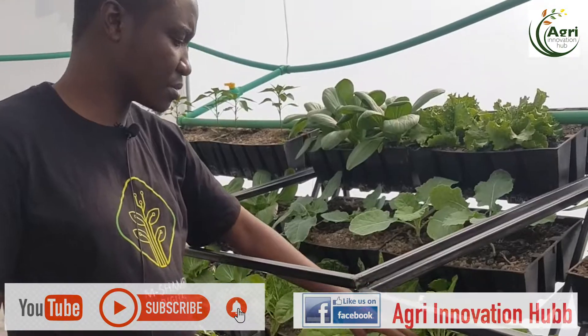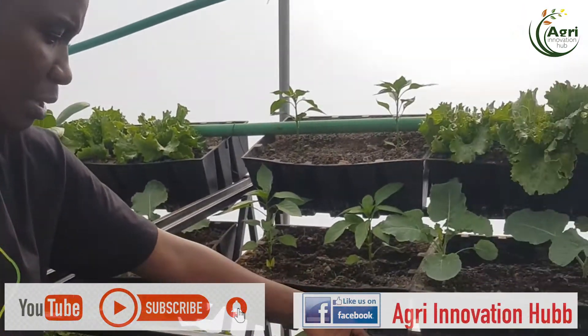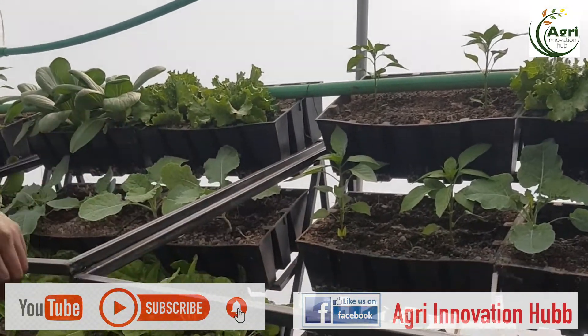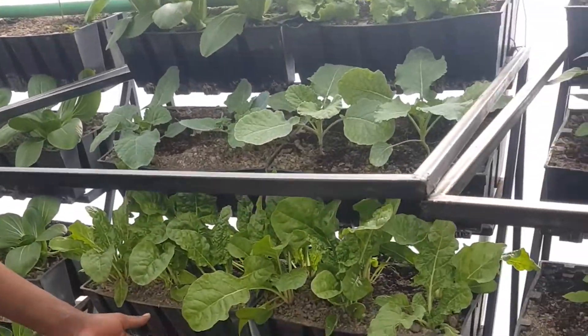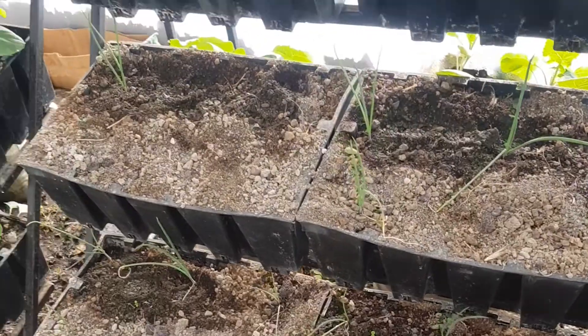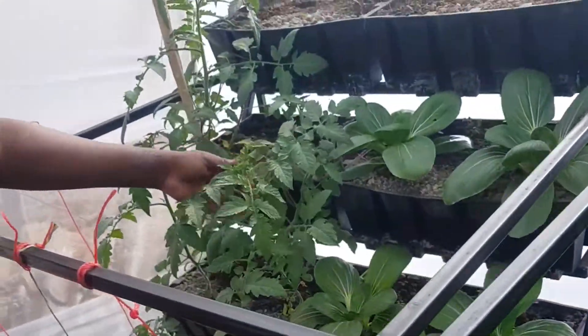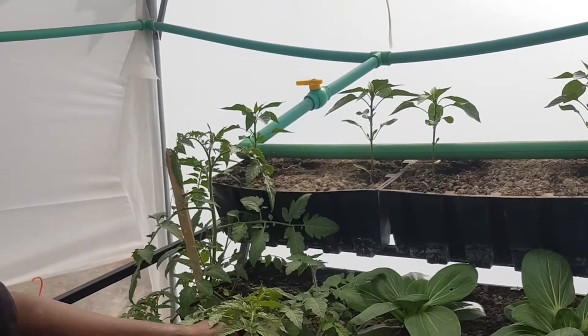You can see spinach coming in quite really good there. This is a bell pepper, and then we have sukuma wiki — that is kale — and here we have bulb onions also coming in quite nicely. You can also see these are actually tomatoes.